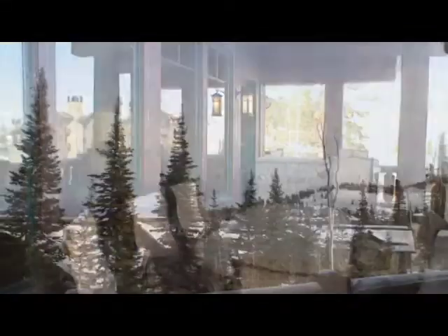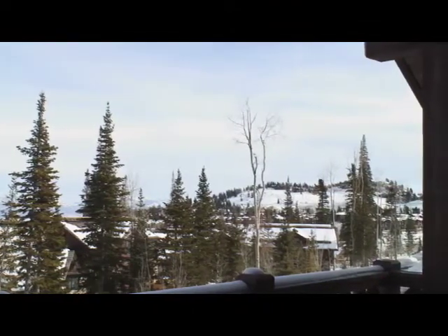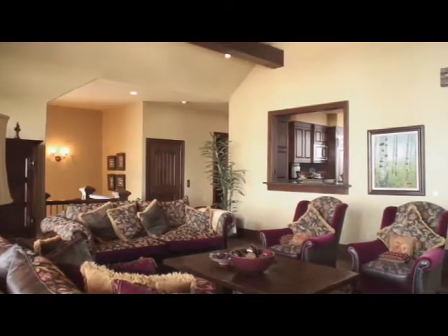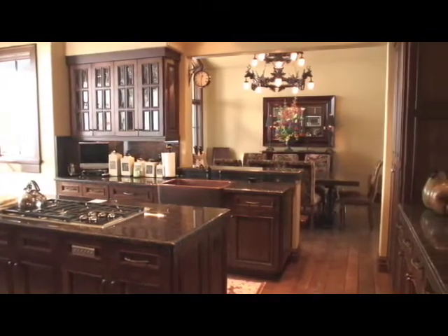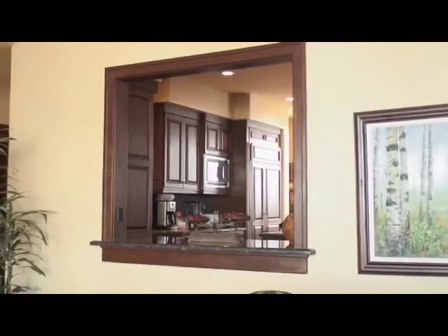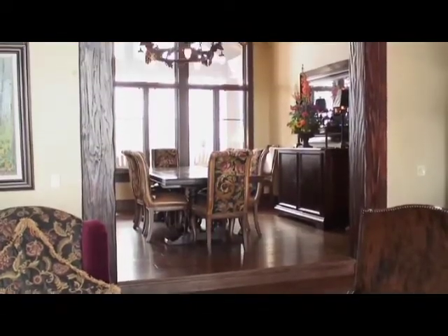The deck with treetop views is a spectacular extension of the great room. Stepping back inside, the kitchen and dining room are easily accessed from the great room but have been designed to maintain their own identity. The kitchen is connected to the great room by a pass-through opening.